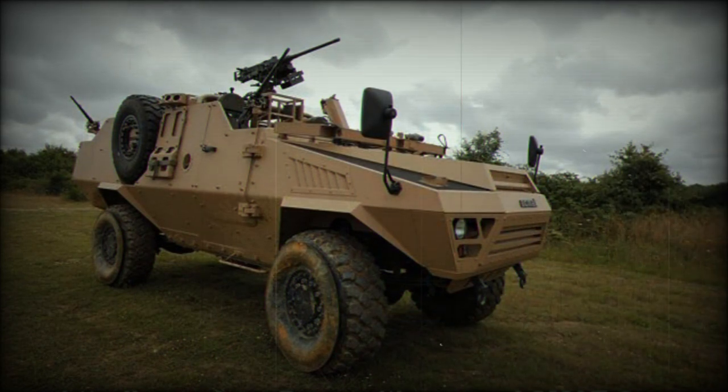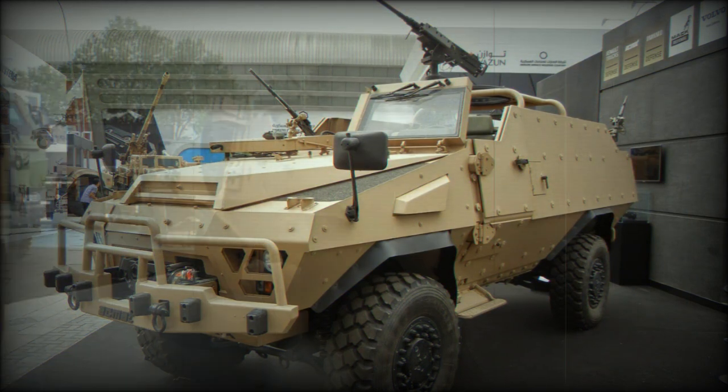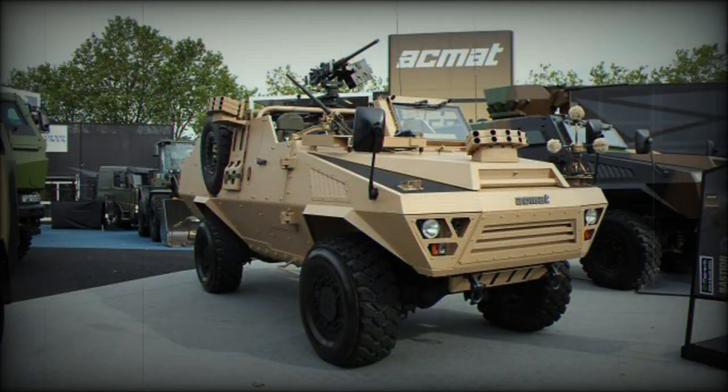The Bastion Patsas with baseline armor, STANAG 4569 level 1, has a payload capacity of 2 tons. Once it carries more armor, STANAG 4569 level 2, it can carry 1.5 tons. With maximum armor, STANAG 4569 level 3, this vehicle can carry one ton of payload. Soldiers can carry enough supplies and ammunition to conduct long-range missions in desert areas.